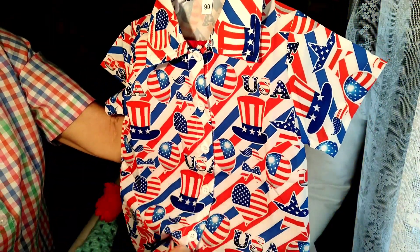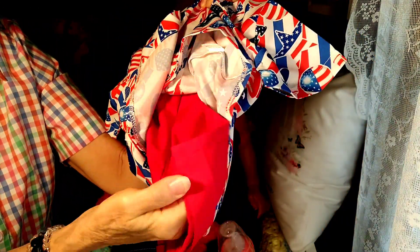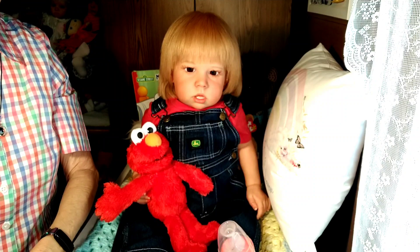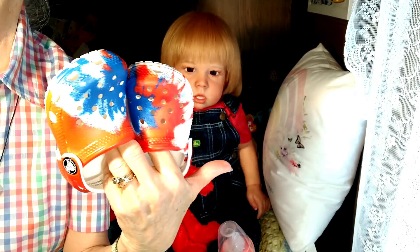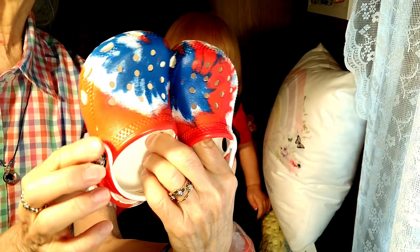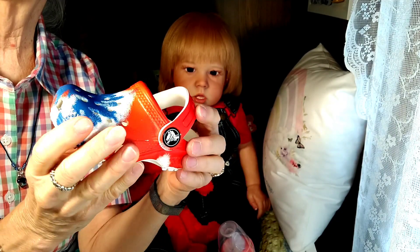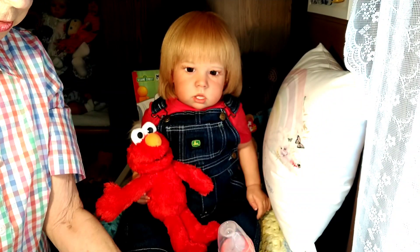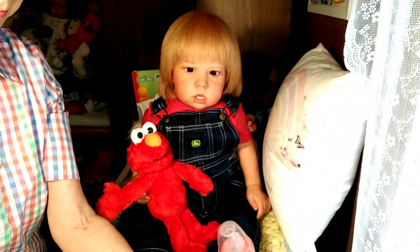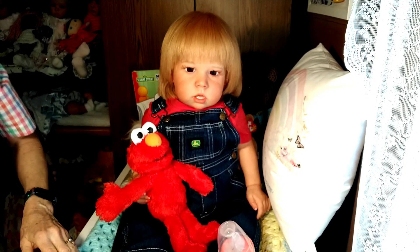It also came with really cute red shorts, so he's going to be wearing shorts today. I found him some really cute 4th of July shoes — these Crocs clogs. They're size 4 and I hope they'll fit. They have a strap at the back to help keep them on. They look like they've been splashed with red, white and blue paint — I think they're adorable.